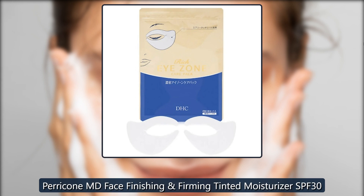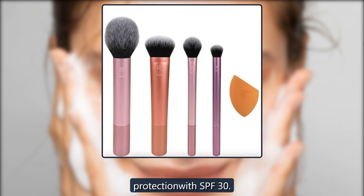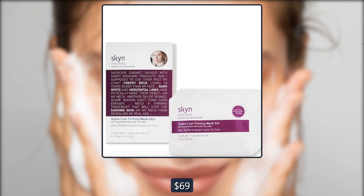Paracone MD Face Finishing. This velvety, lightweight lotion absorbs quickly. This cream is supposed to minimize the appearance of wrinkles while hydrating the skin and providing sun protection with SPF 30. "I love the glow it gave my skin, plus the needed protection. Perfect for me since I don't like to use foundation," a shopper shared. $69, now $52 at Skinstore.